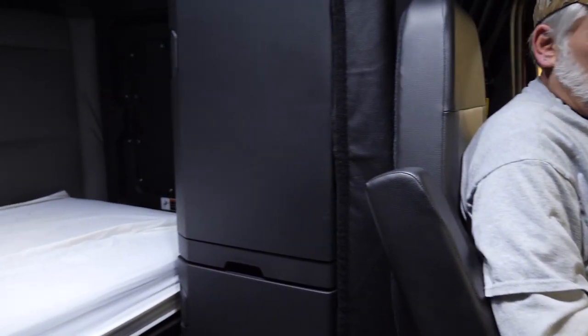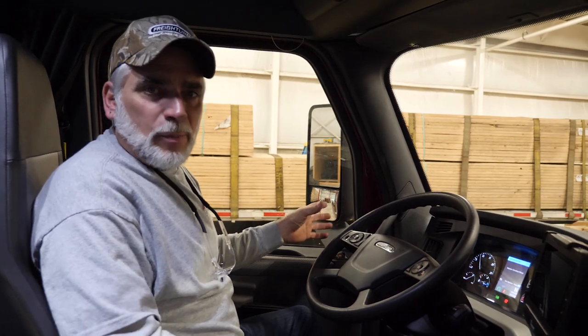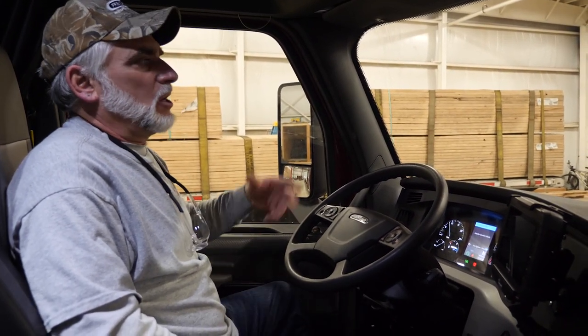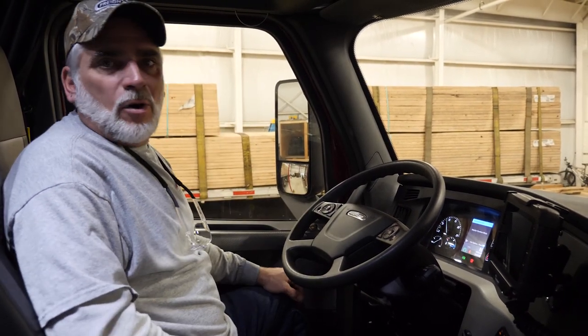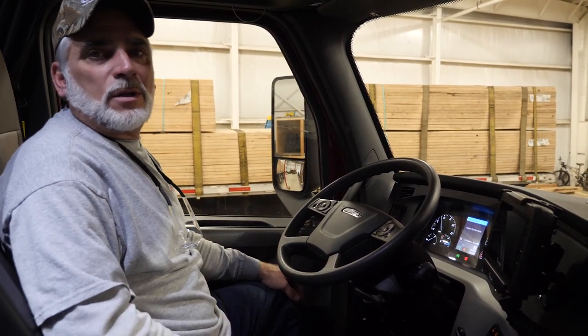You can hear the truck just idled up. This truck will run 15 minutes to a half hour — it just depends how low your batteries were. Naturally, if you ran all day the battery should be fully charged, and the truck should run 10 to 15 minutes and then shut off. Then you go into your optimized idle and set your temperature — hot or cold, whatever temperature you need.